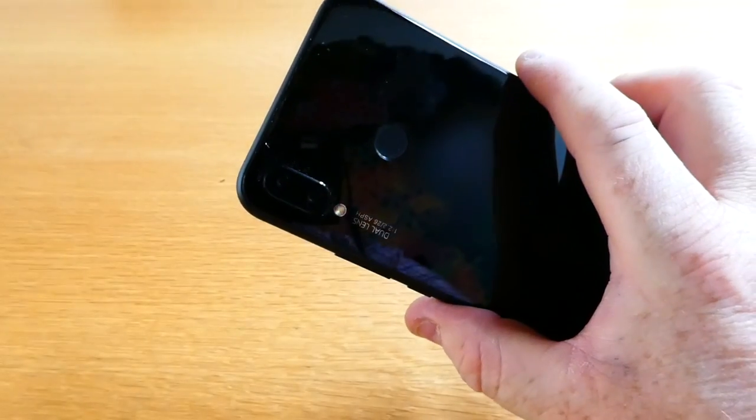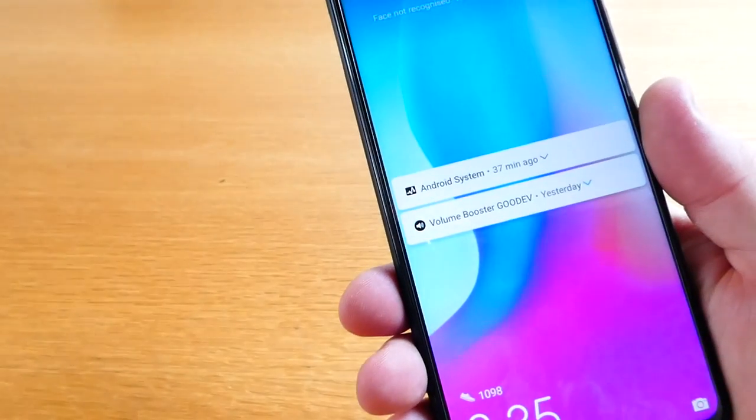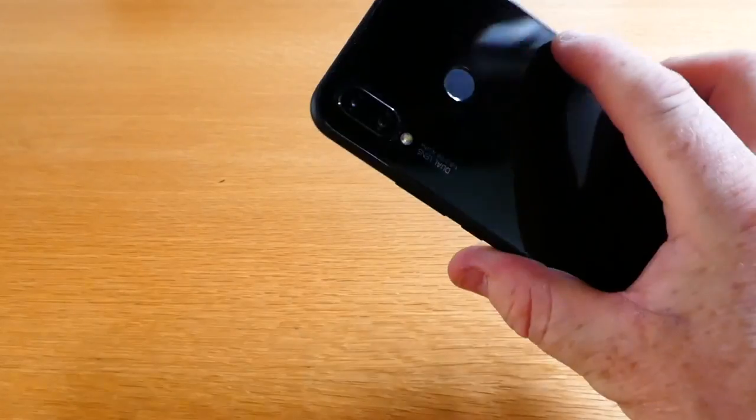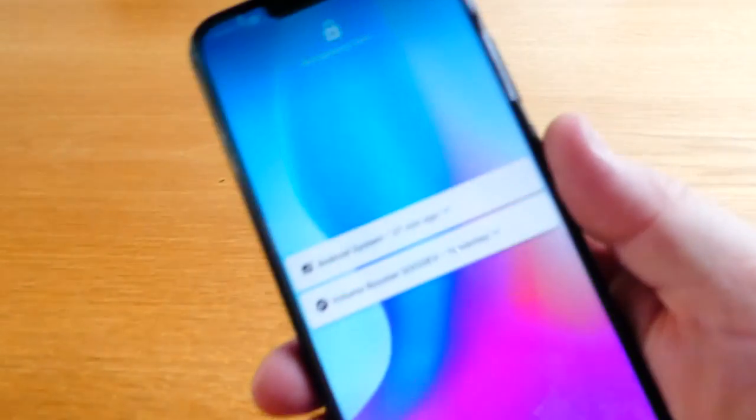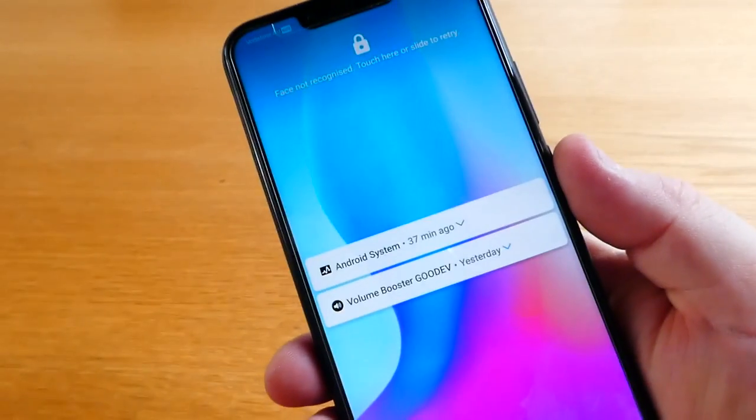There's 128 gigs of memory, it's got a 16 megapixel back camera and a 24 megapixel front camera. It does actually have dual cameras front and back which they call their AI feature. I'm not too clued up on what that is but apparently it makes for much better photos.